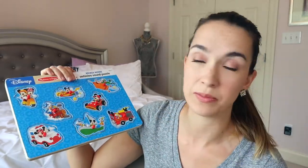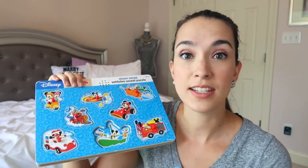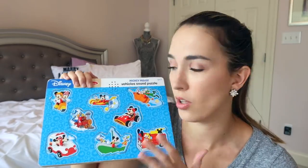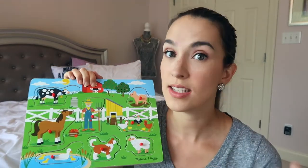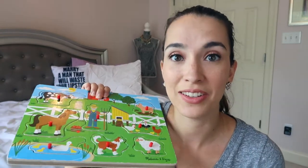The next puzzles we graduated to are still by Melissa and Doug — one is Disney and one is not. These are the sound puzzles, which are really neat. My son is napping so I'm not going to turn it on, but this one does different vehicle noises: boat, race car, fire truck, airplane, and he's now starting to say the words along with the puzzle. Our other sound puzzle is the Old MacDonald Classic, which sings the song. One tip: make sure you turn these off when done, because they can start singing in the middle of the night.